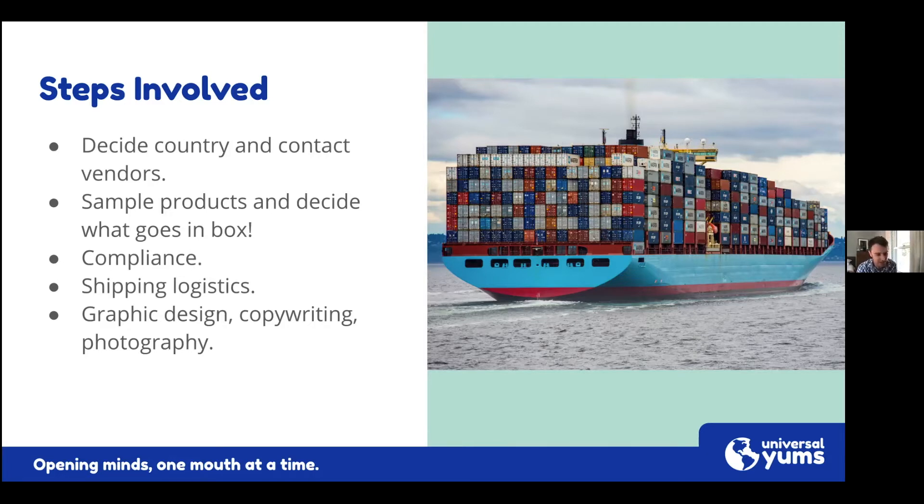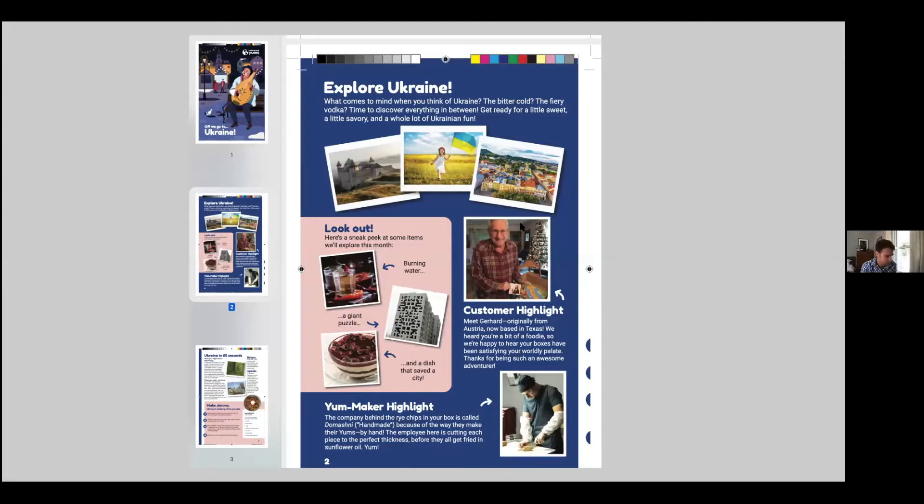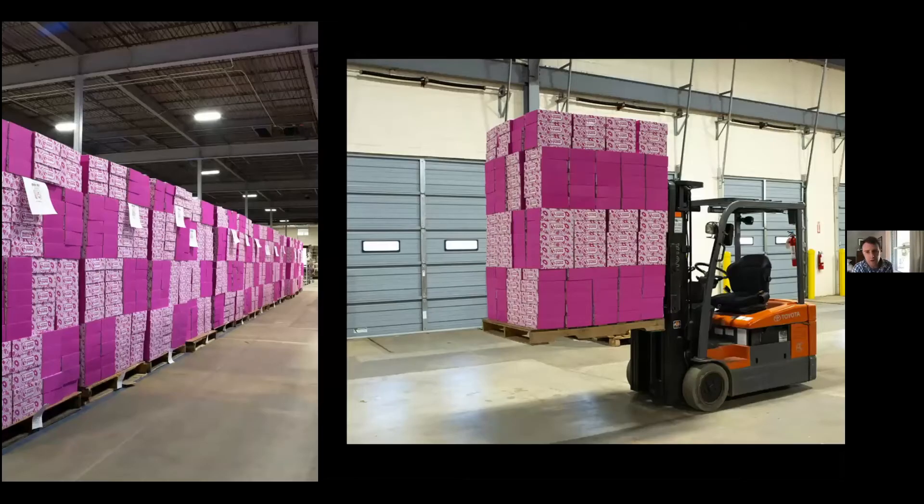We also have a team that makes the booklets that go in our boxes — graphic designers, copywriters, and photographers. Here's one of our booklets that the designers put together. Once the stuff comes in through the port and gets delivered to our warehouse, here's a shot of the warehouse where people are getting all the snacks together, and then these are the boxes right before they go out.